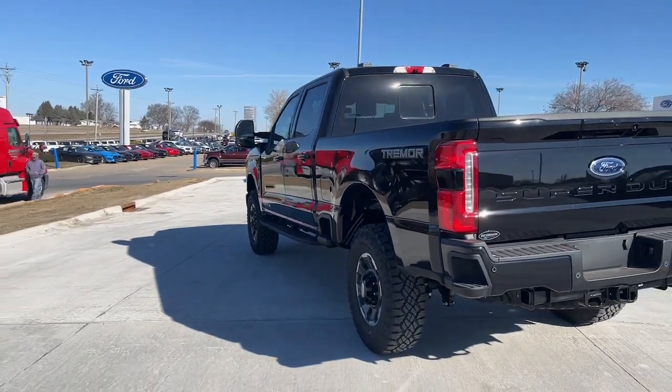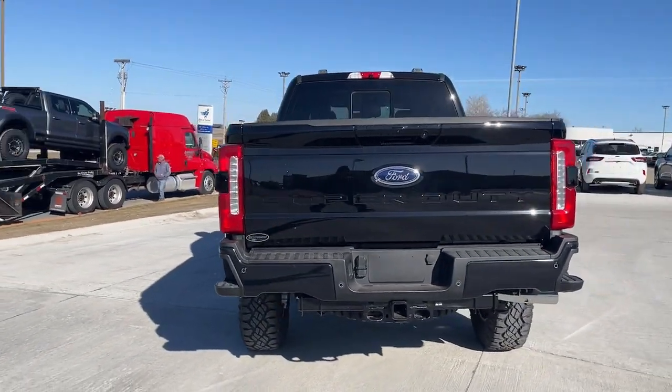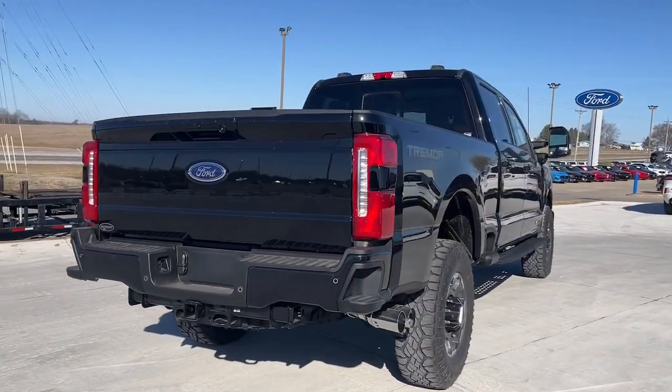Feel prepared to take on heavy-duty jobs in this capable F-250. Treat yourself to a test drive today.